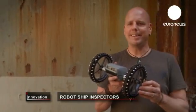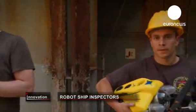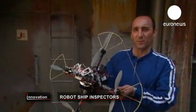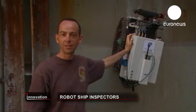This is a magnetic climbing robot for the inspection of ship hulls. This is an underwater robot for inspecting ballast tanks. An autonomous flying vehicle for inspection. A robot with magnetic tracks used to inspect the hold of a ship.